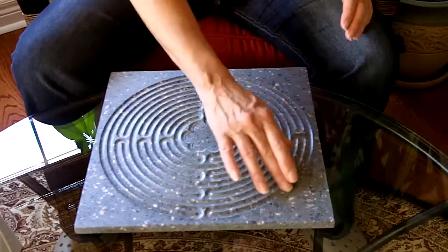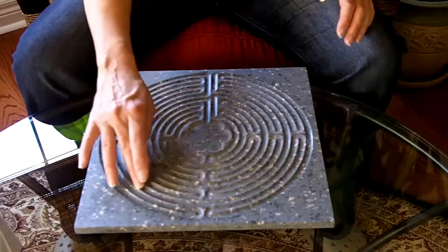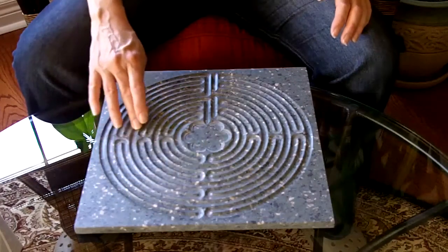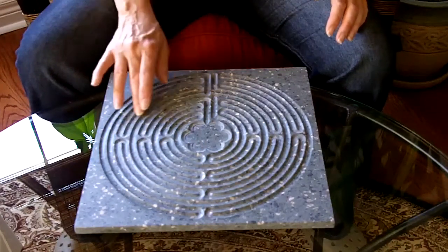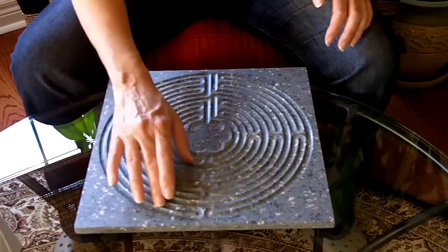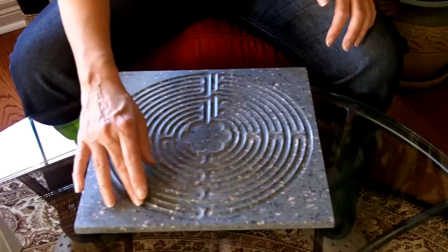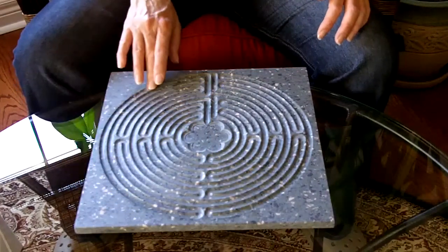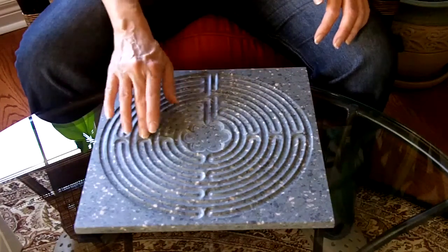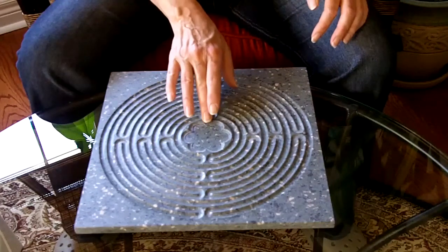Now here I am on the outside turns, moving in closer to that center. Moving with ease through all of these turns — 180 degree turns. So you're going along, chugging towards your goal, and all of a sudden that curveball comes and I'm going back in the other direction. I've got to retrace my steps. Here's another turn, here's another change. Next thing you know, here you are at your goal.